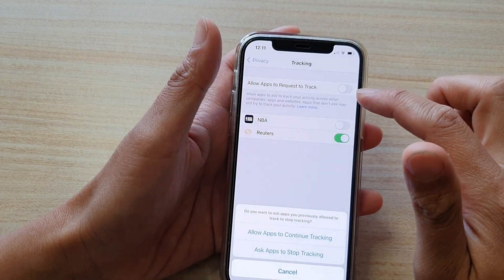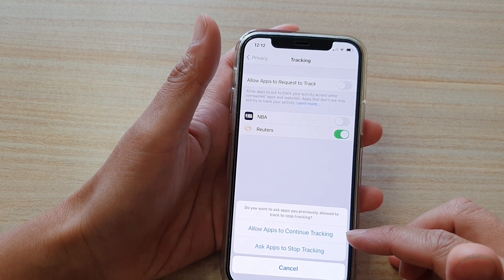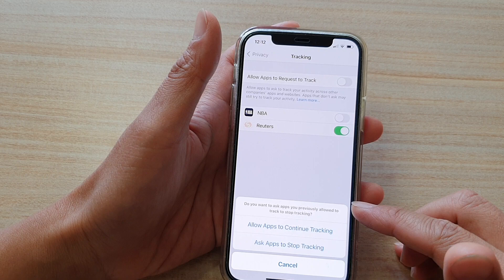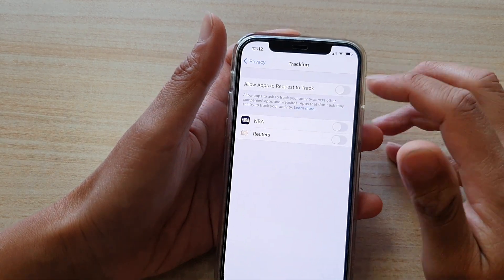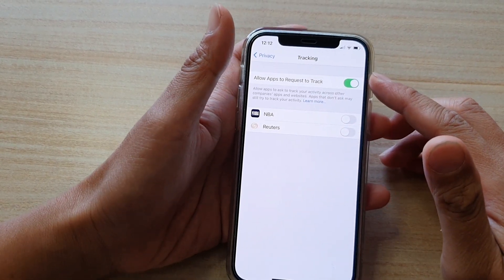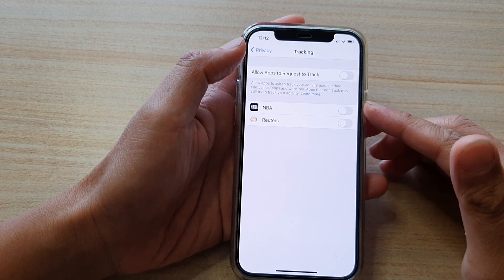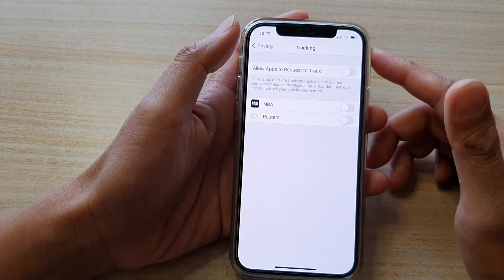Down here you can tap this to turn on the feature — allow apps to continue tracking — or ask apps to stop tracking. If you previously allowed apps to track, you can ask them to stop. If you switch it off, everything is turned off. If you switch it on, it will allow other apps to ask for your permission. If you turn it off, other apps will not be able to ask you for permission whether they are allowed to track you or not.